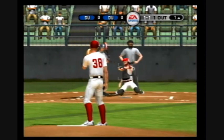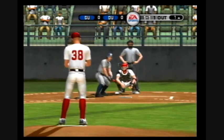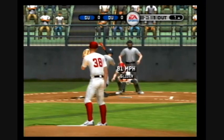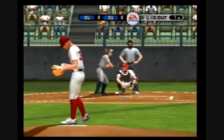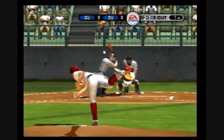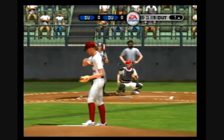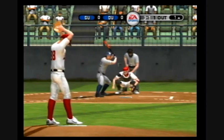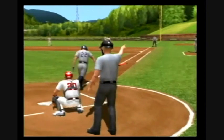Takes that one outside. One and one. Breaking ball is low. Fastball misses inside.